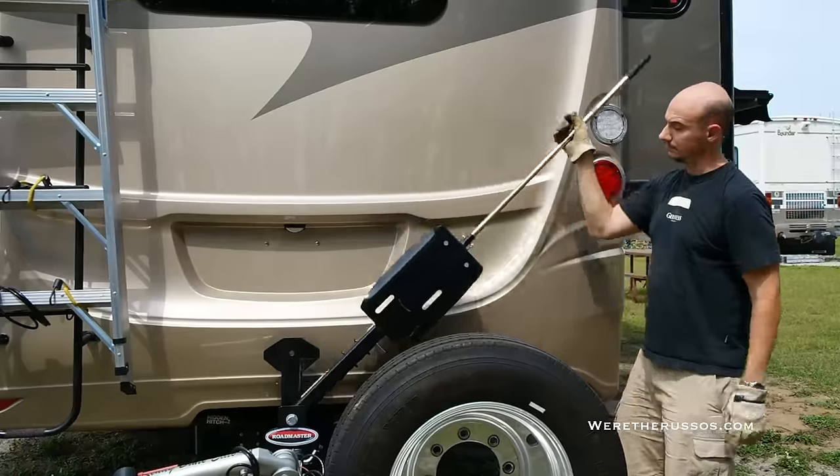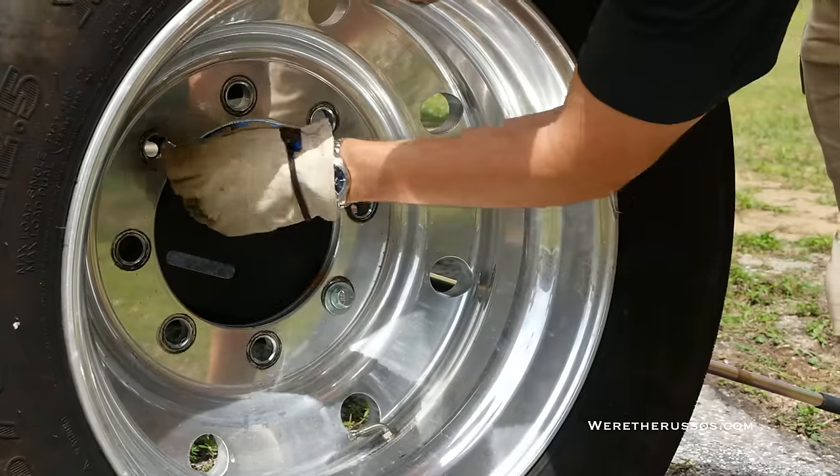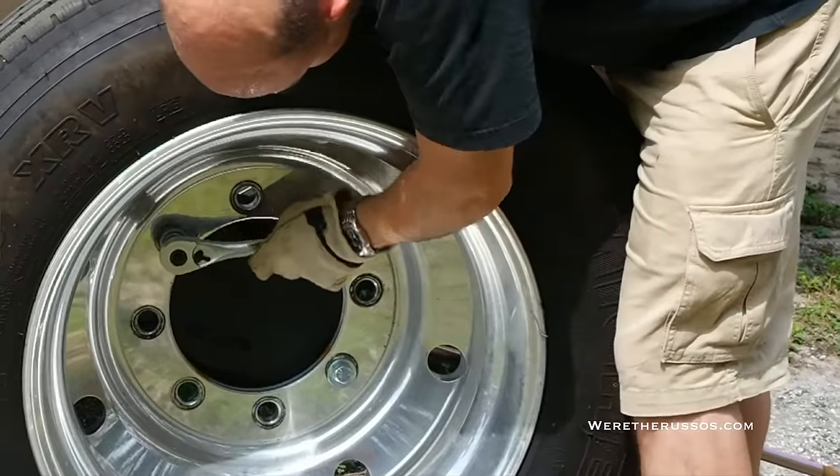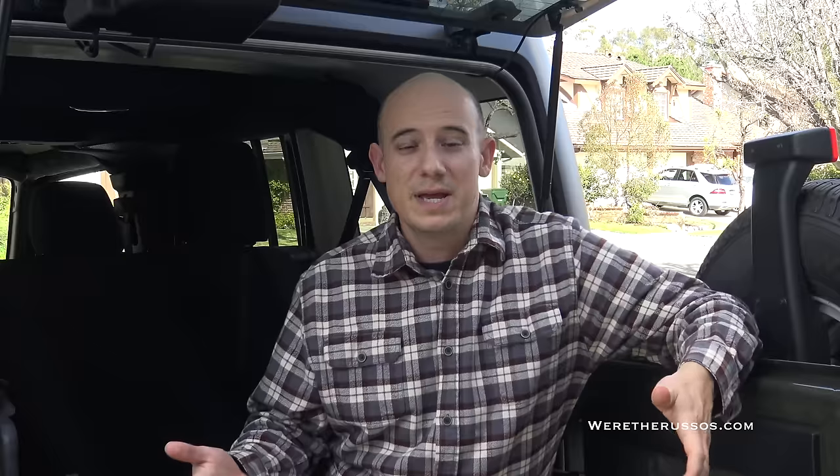Believe it or not, the easiest part of all of this was actually mounting the tire onto the carrier. The carrier has a very nice setup where you can lower the plate down, roll the tire over to the carrier, bolt it up, and then lift it up with an arm they provide — making it easy enough for one person to do. The great thing for those of you with a diesel pusher is that the tire is very easy to lift up and down with one person, making accessing the rear hatch of your DP a much simpler process.